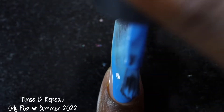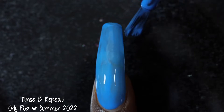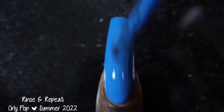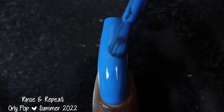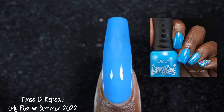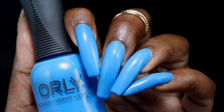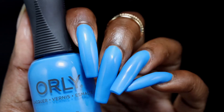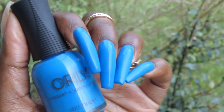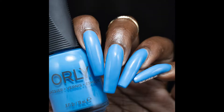Next up we have Rinse and Repeat. Orly describes this one as a sky blue creme polish. Rinse and Repeat had a pretty good formula — it was a lot thinner than the previous polishes, so it did have a tendency to run down the stem of the brush quite a bit. Other than that, no real application issues and it self-leveled really nicely. This one immediately made me think of the blue polish that was in last year's Lisa Frank collection. I thought the name was a little ironic because I really thought this was the exact same color — though in the bottle side by side, the Lisa Frank is just a tiny bit brighter. Comparisons are up on my blog post. It's a pretty blue — I think it'll be a two to three coater depending on personal preference.